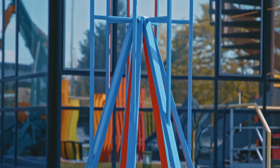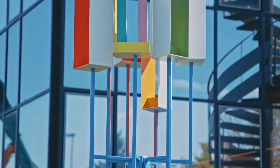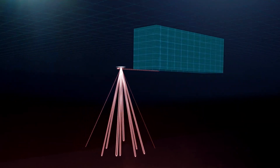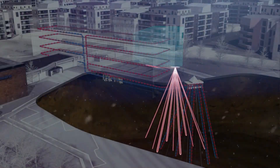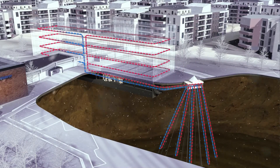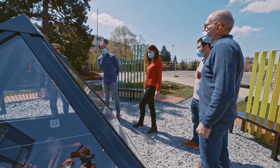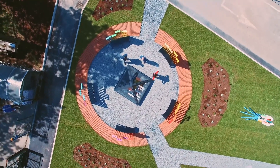Geothermal energy, despite its constant output and minimal environmental impact, faces challenges that limit its widespread adoption. These include high upfront costs for exploration and drilling, geographical limitations as suitable sites are not evenly distributed, and potential environmental concerns like induced seismic activity or water contamination, making it less attractive compared to more accessible renewable options like solar or wind power.